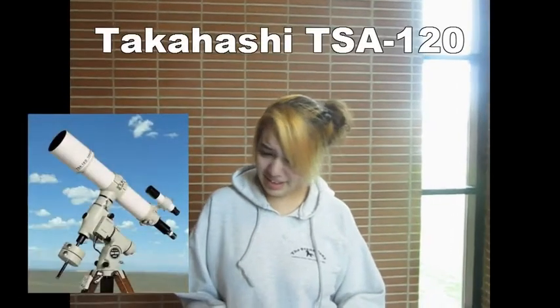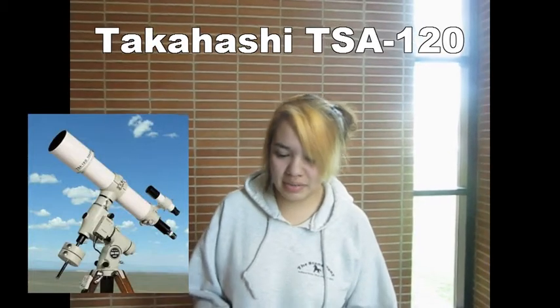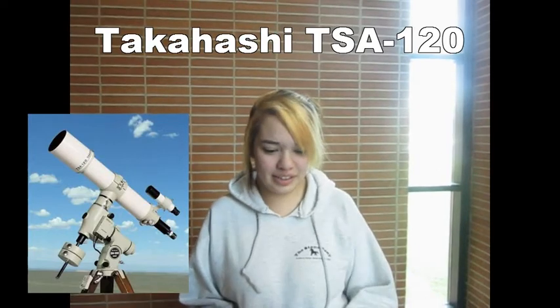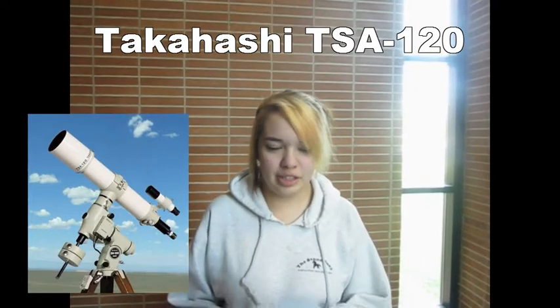The first telescope we're going to talk about is the Takahashi TSA 120. This telescope is very nice. It provides a very crisp picture of the planets. However, the Takahashi is very expensive for us — it's $12,000. It's not easy for beginners like us.